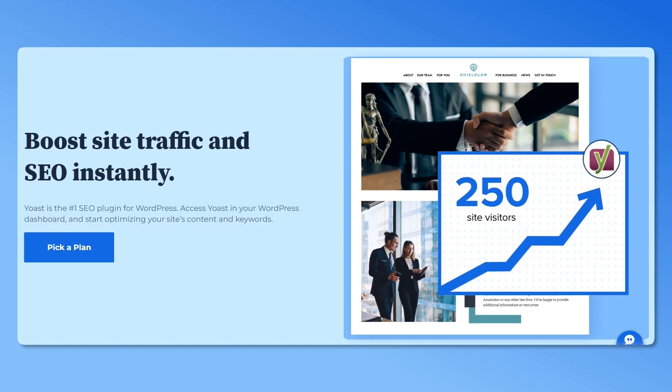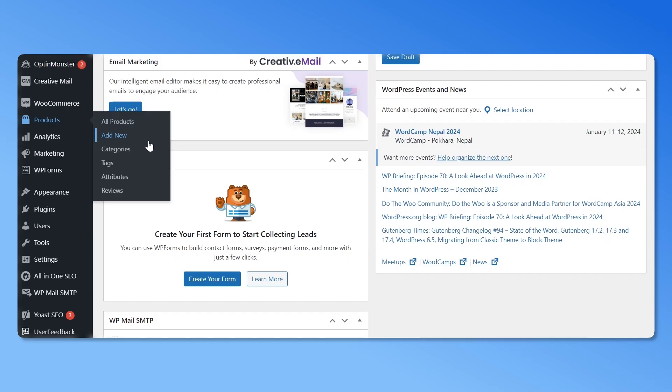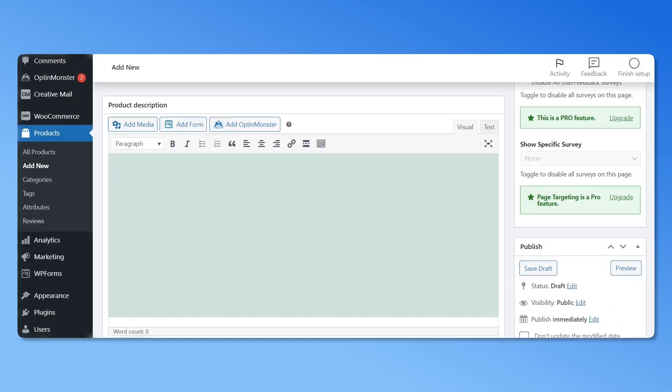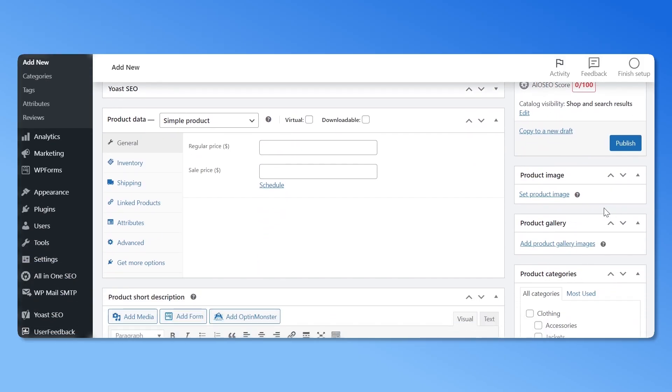To add a new product to your store, navigate to the Products tab and click on Add New. Here, you can add your product name, write a compelling description, upload high-quality images, set prices, and specify whether you're adding a simple product or a subscription-based item. Repeat this process to add more products. If you have a large inventory, this process can consume a lot of time, so we suggest you import all your products at once via CSV.